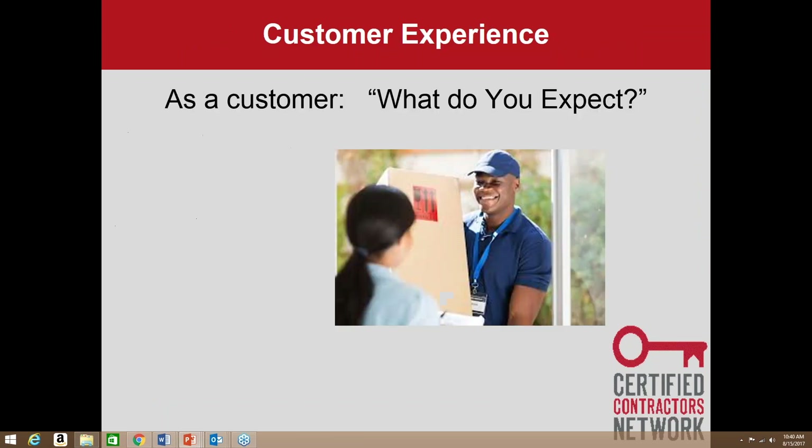For a minute, think about it from your point of view as a customer. When you're working with a company — whether it's a service or a product — what do you expect? I look for things that are prompt and timely, because we want instant gratification. I want someone knowledgeable to help educate me. I want someone friendly and positive, because attitude goes a long way. And I want someone who is detail oriented.